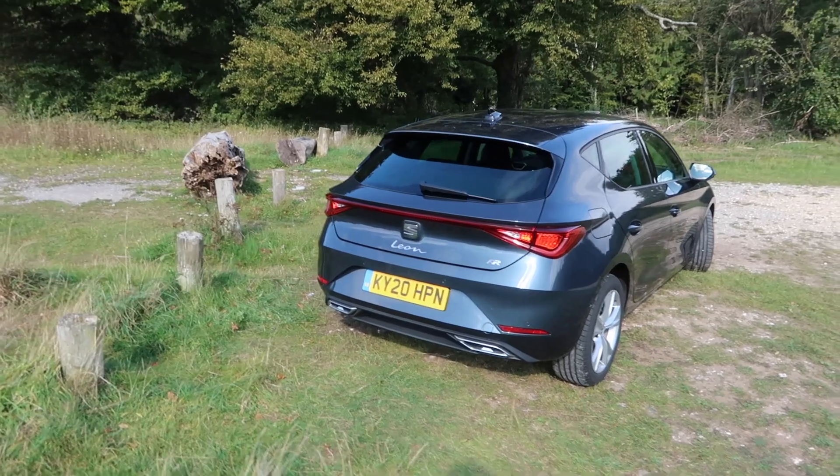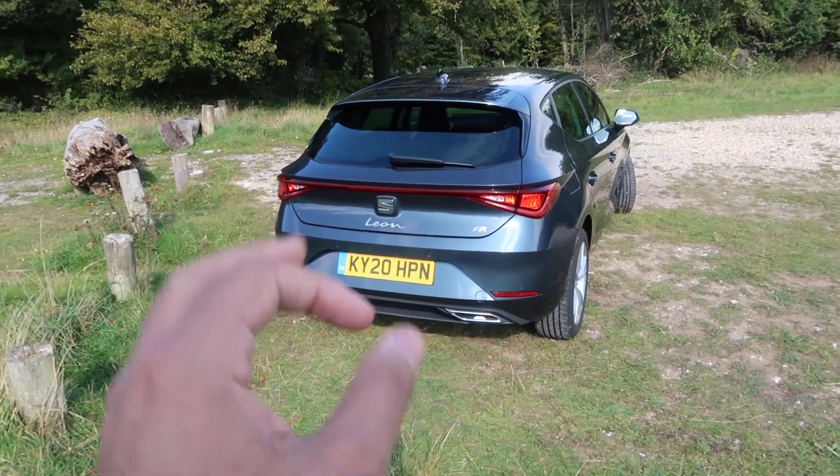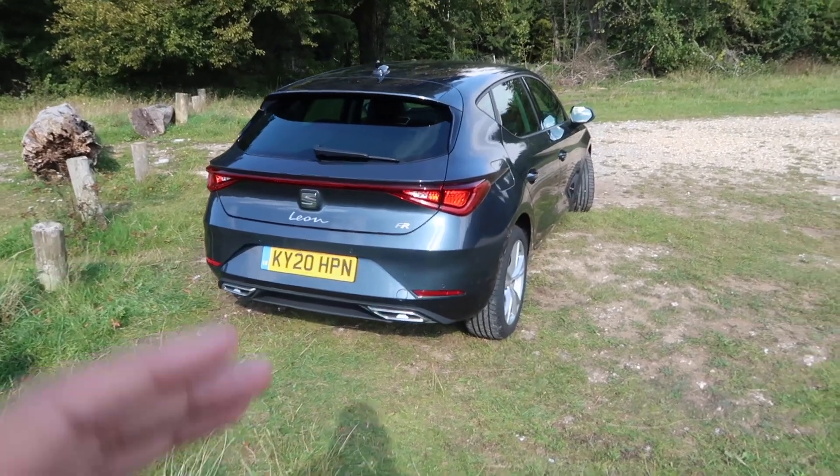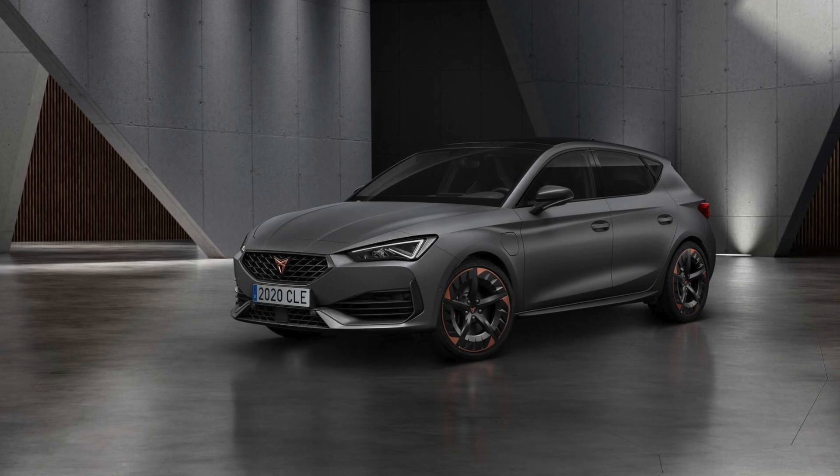The FR, in case you don't know, stands for Formula Racing and the idea is this is a sportier model. However, if you want the full fat sporty one, you'll have to wait for the Cupra Leon which will hopefully be here soon.